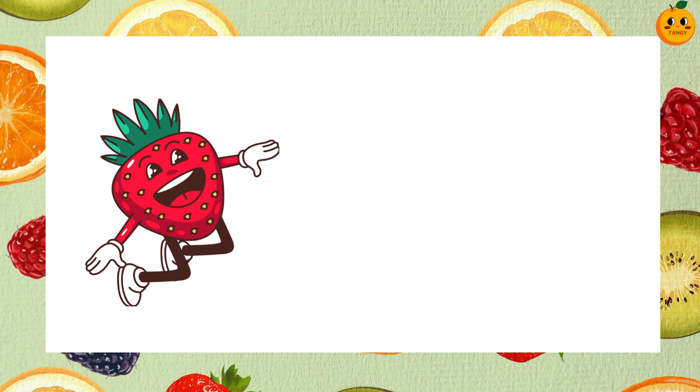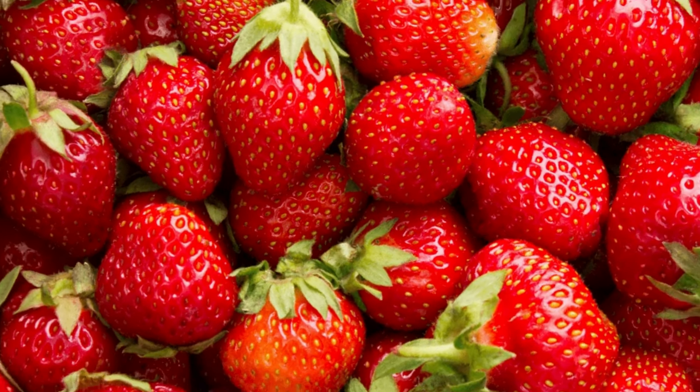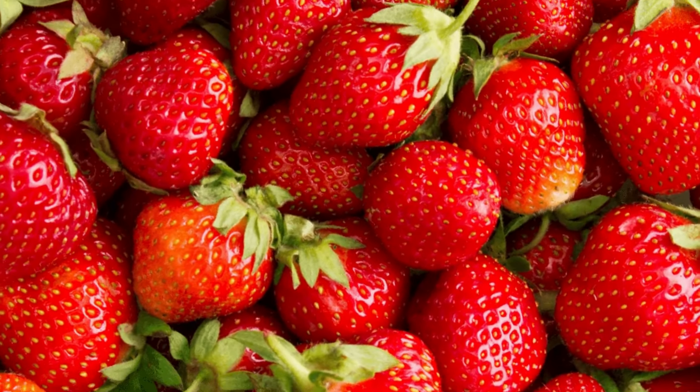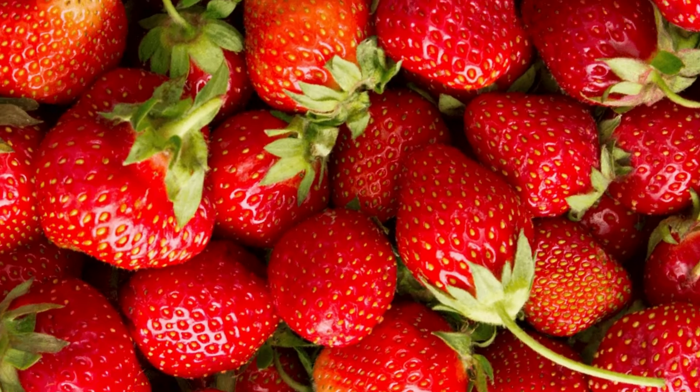Which fruit is this? It's a strawberry. Strawberries are bright red and have tiny seeds on the outside. They are sweet and perfect for desserts.